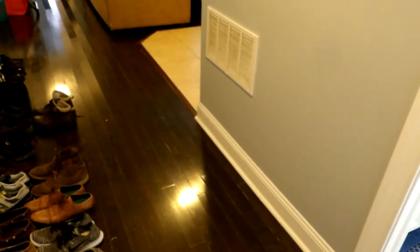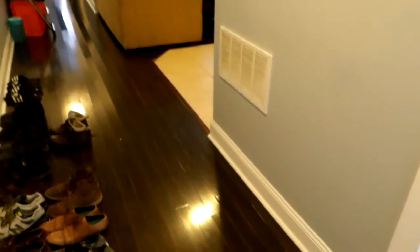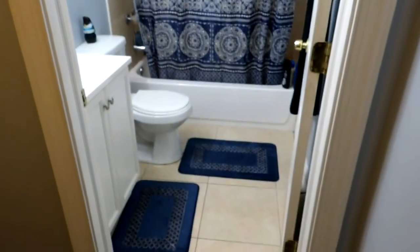Here we are walking into 1519 North 17th, Unit B. As you walk in the door, immediately to the right we've got our bathroom.